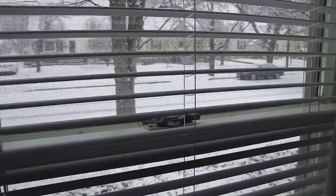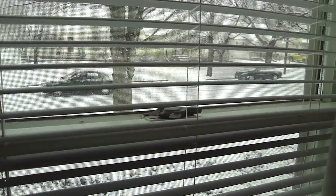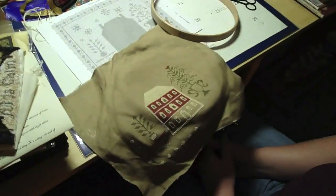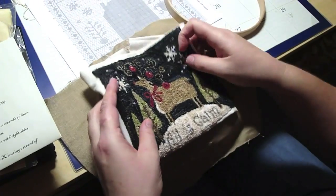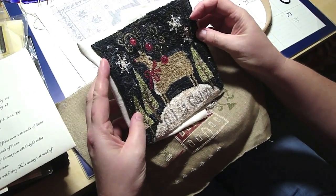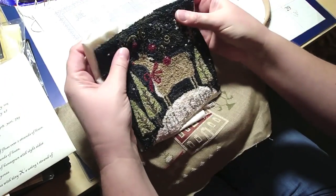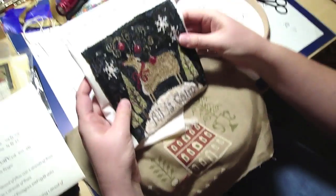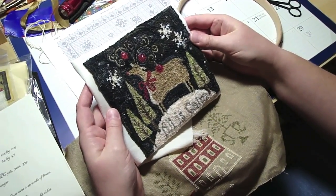That is what it looks like outside right now. There's a brave soul going down the street. And here's another one. This is Needle Punch — this is Oldest Calm. It's a Country Stitches design. It's not finished yet. Well, the design part is done. I've got to make it into a pillow, trim it with tinsel, give it some bling.